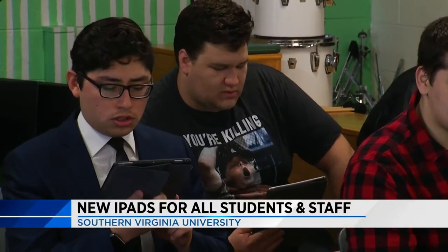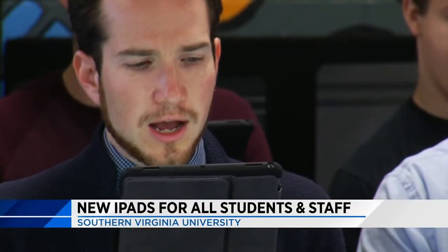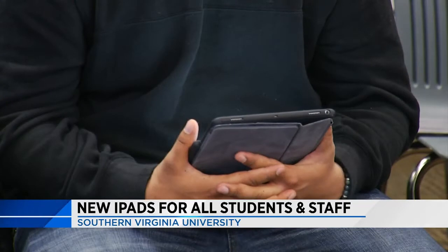Gone are the days of big, heavy music binders in choir — they've been replaced by iPads. We've integrated them into rehearsal, into private lessons, into all kinds of different places.